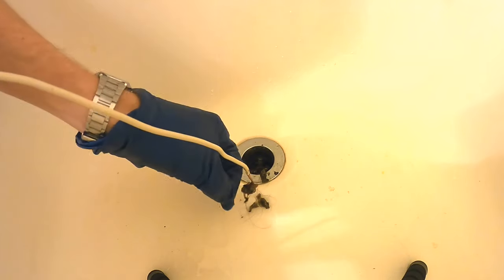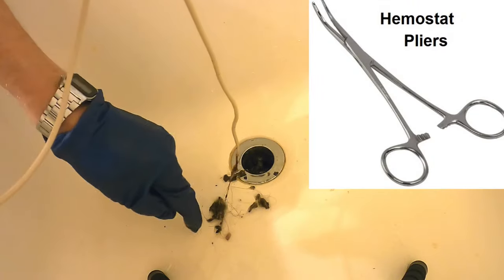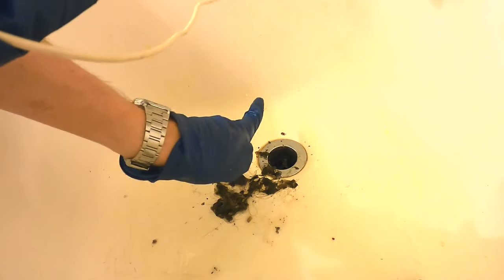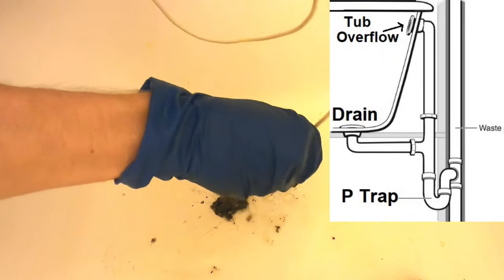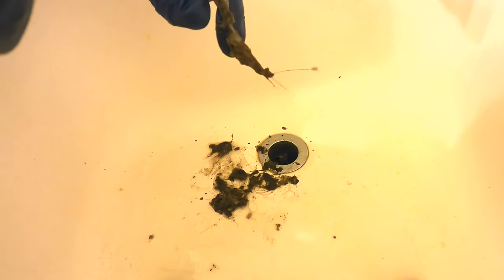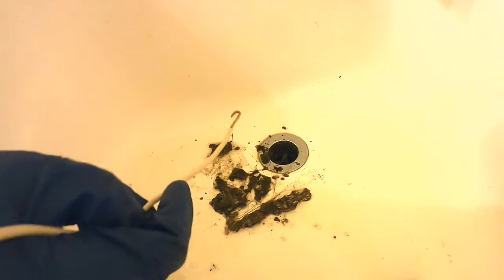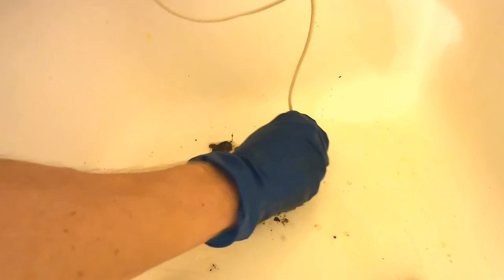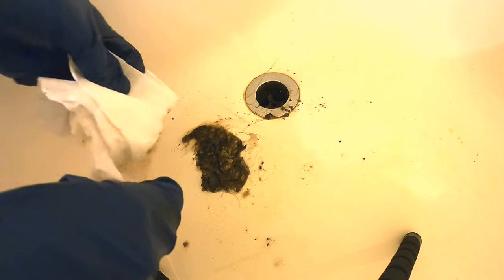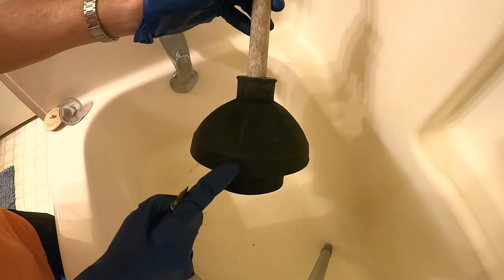Even with that strainer, some hair still gets through. Some people have also recommended using hemostat pliers — they have a long skinny snout so you can fish it in and grab things that way too. Look at that — that hook really helps. After just a short few minutes, look at all this disgusting hair and gunk we got. I bet you this is it!